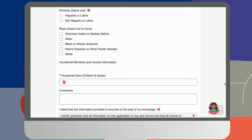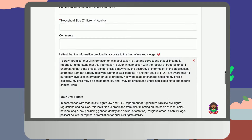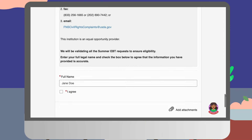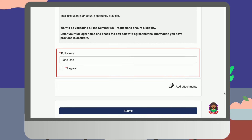After completing the previously mentioned fields, you will be directed to the last section, Attest and Submission. Here, you will attest and agree that all information you have entered is accurate, and be given the option to initiate additional applications for other eligible children in the same household. Once all fields are completed for each child applying for benefits, your application is ready for submission.